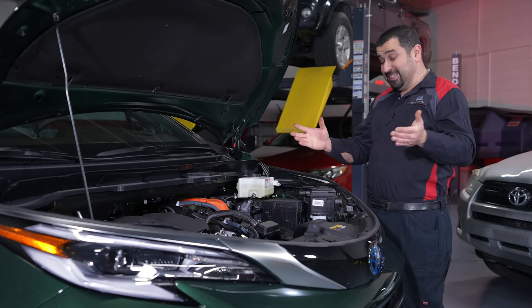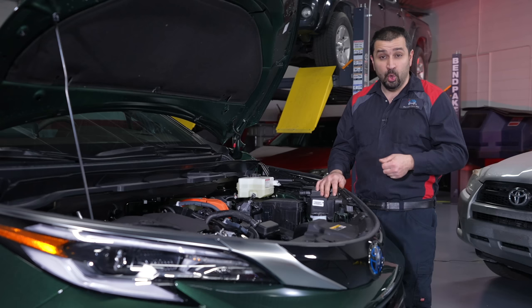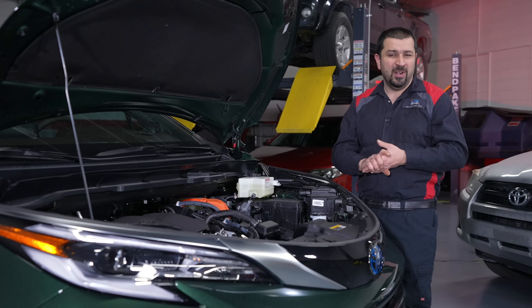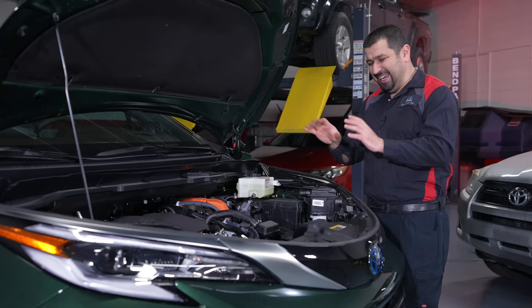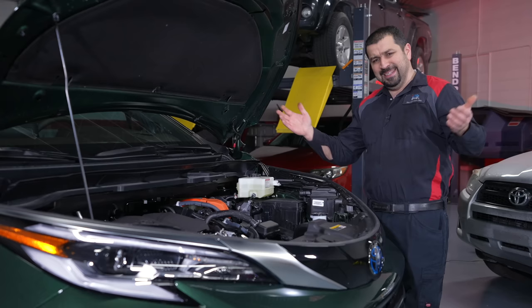It does have two cooling systems: one for the engine with an electric water pump, and one for the inverter. The battery is air-cooled. The transmission is an eCVT — not to be mistaken with a normal CVT. The operating principles are similar to a CVT, but it is not a conventional one. This is basically the exact same design since Toyota hybrids first came out with the first-generation Prius — the P810 transmission, found in many models like the Highlander Hybrid and RAV4 Prime. It is basically bulletproof if you take care of it.